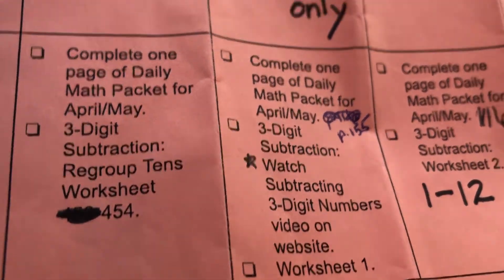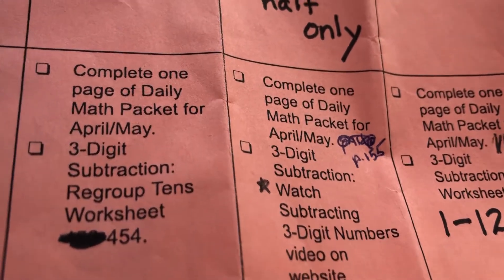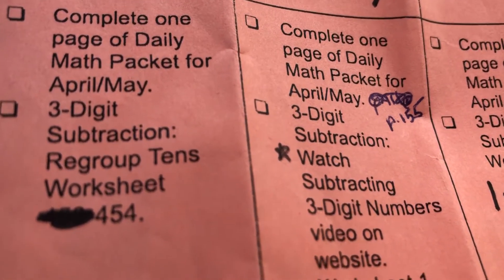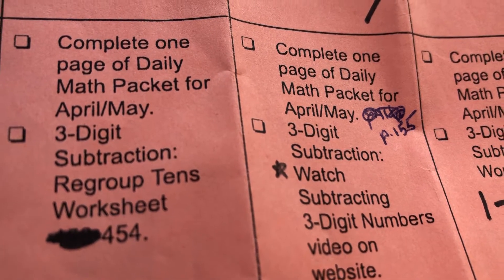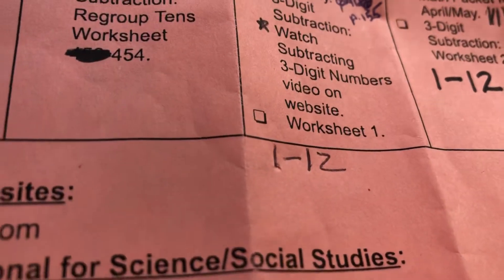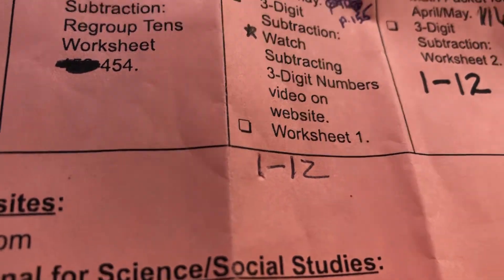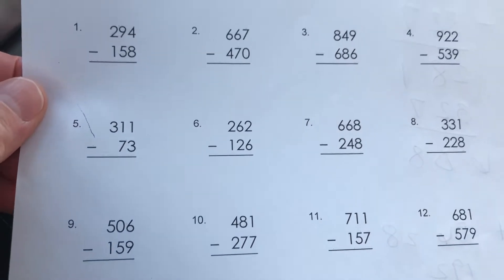You can decide with your family if you want to cross part of it out. Then I need you to watch the third grade subtraction — subtracting three-digit numbers — on our website. Watch that video, and then I want you to do worksheet one, which looks like this.